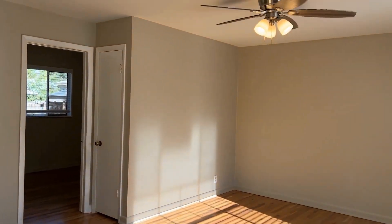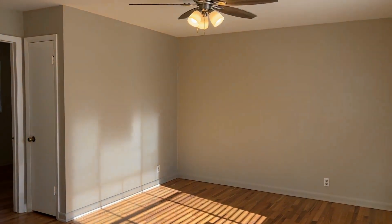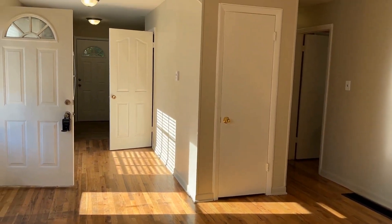When you walk into the home, you've got your nice living area with one linen closet and then another coat closet on the side here. This home has had their hardwood floors refinished and fresh paint throughout the home.